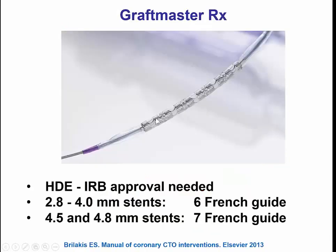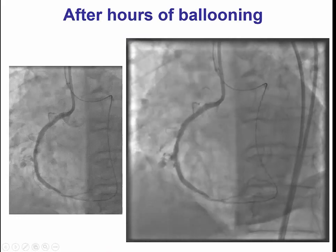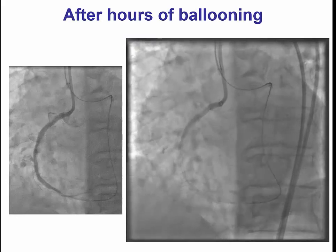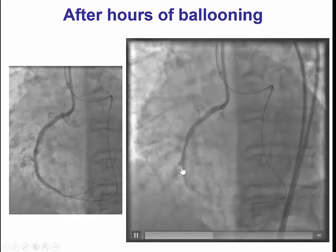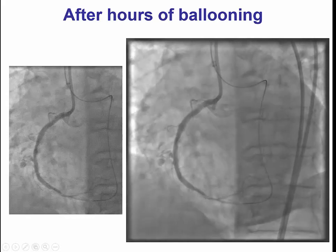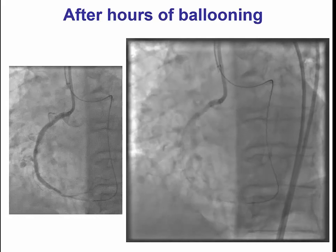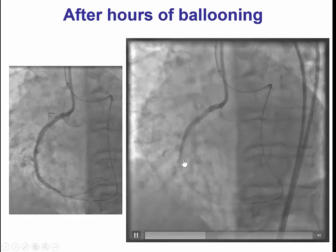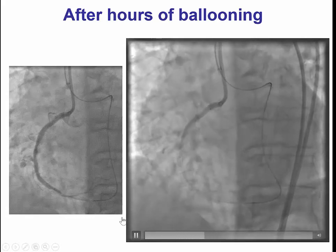In this particular case, we did try to deliver a Graftmaster covered stent. However, to our surprise, despite having an externalized guide wire — which does provide tremendous support — probably because of the severe calcification, we were unable to deliver a covered stent to the mid-right coronary artery. We almost lost the stent a few times. So we had the situation of a significant large vessel perforation — it even appears there are two areas of contrast leaking in this view — and we were unable to deliver a covered stent.